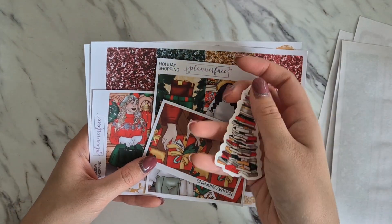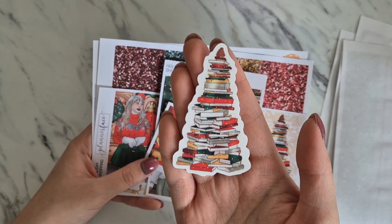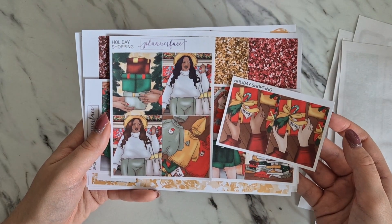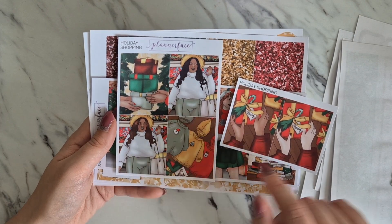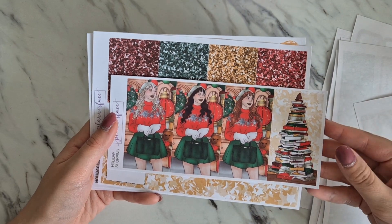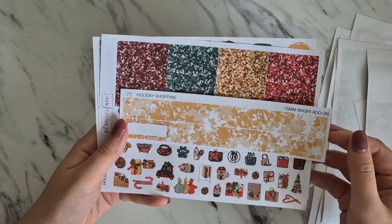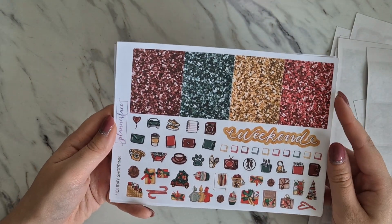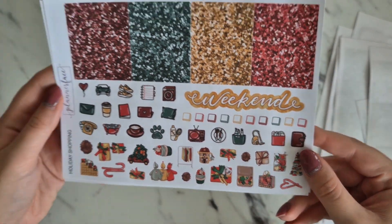We have our vinyl, which this month is the book Christmas tree — I am in love with it. Then we have our additional full boxes with different hair colors and skin tones. There's also what I think is a baby box with little baby grows. Then we've got our tall boxes, our deco person and book Christmas tree, and our 15mm washi add-on, which is beautiful — I love these stars.